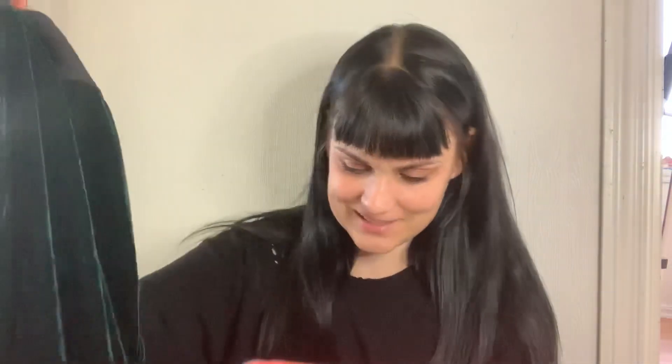I got the package in the mail yesterday and I'm really excited about it. It looks so good — I was so happy, it fits so nicely, and I felt so good in it. I really wanted to show it to you guys.